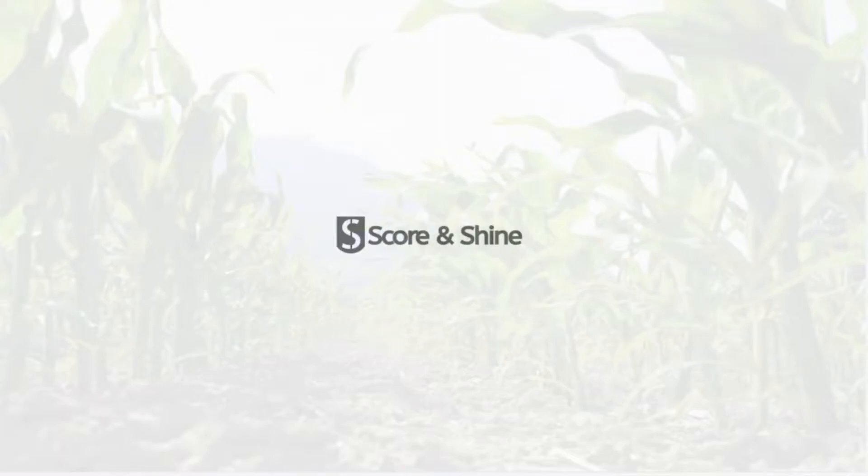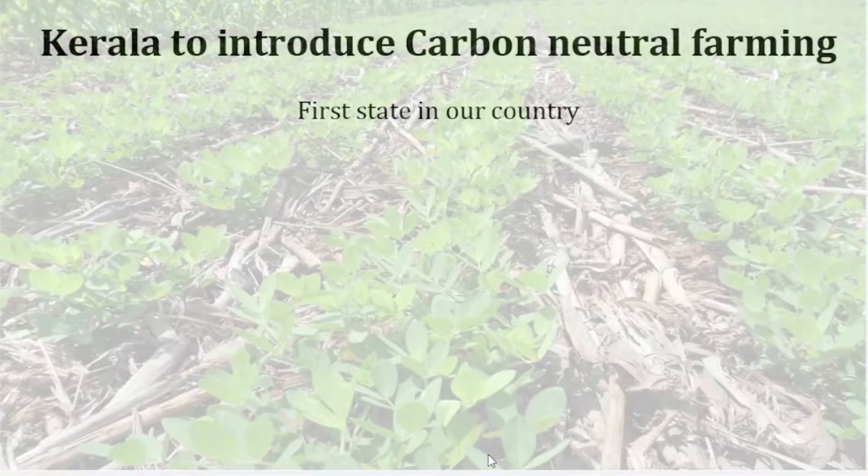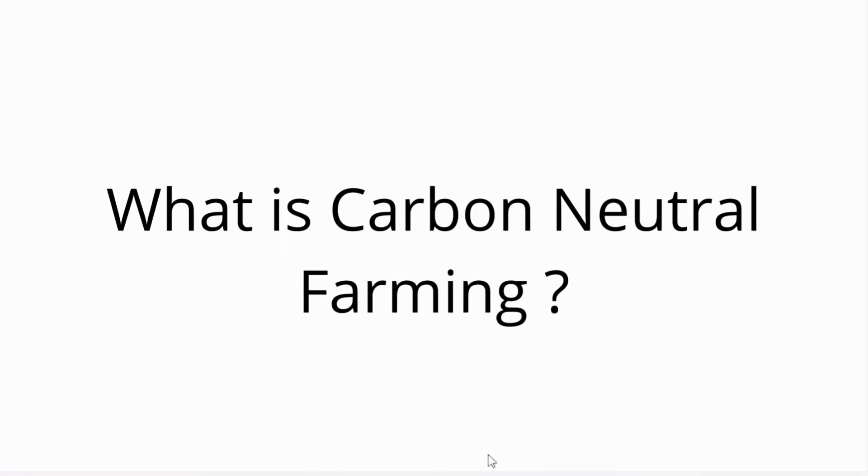Welcome back. Today's video will be about carbon neutral farming. Recently there was news that Kerala state is to adopt carbon neutral farming, which is the first state in our country to adopt carbon neutral farming practices. So now, what is carbon neutral farming?